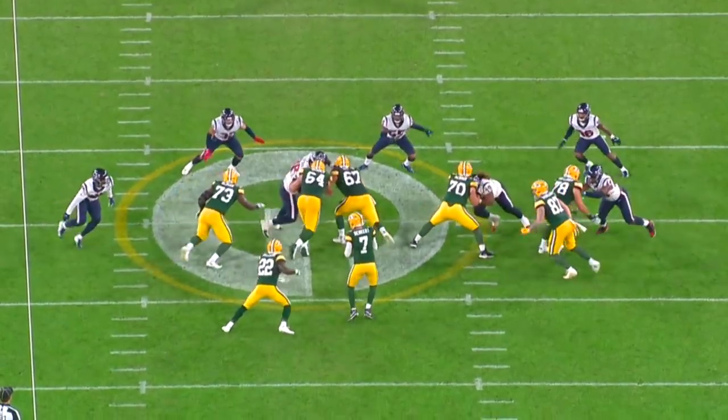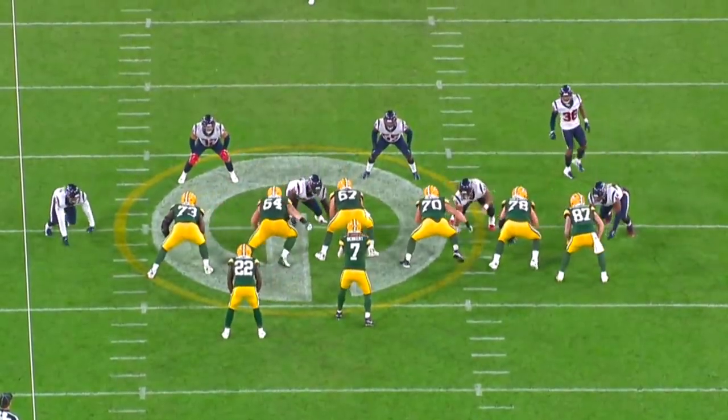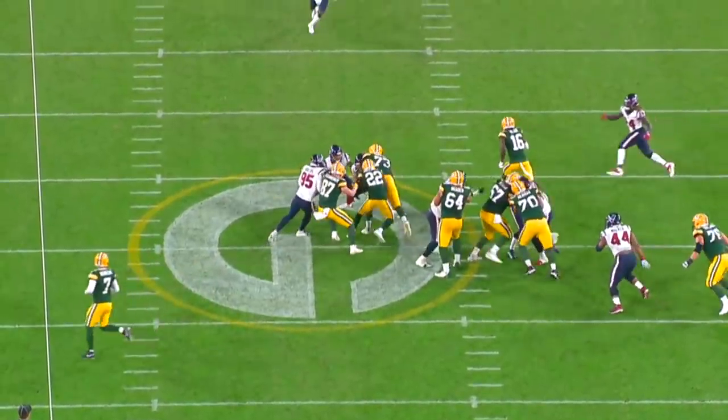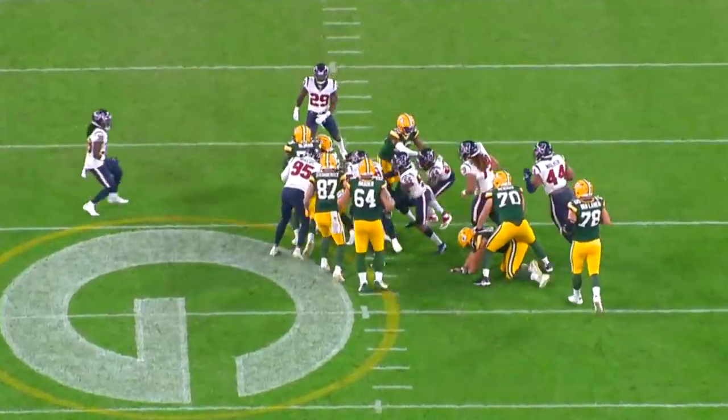Royce has one of those bodies that looks like he's not quite done filling out. But as is, he's 6'5", 310 pounds. And look at him muscle this 318-pound squatty body out of the hole for the Packers' best run of the night.